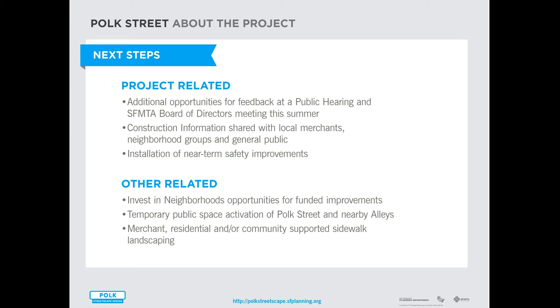Since this project won't be constructed until early 2016, the SFMTA is going to install safety measures in the near term at some intersections with the most collisions, such as temporary bulb outs to shorten crossing distances and intersection improvements for bicyclists. There are also other related efforts in the neighborhood, such as the Office of Economic and Workforce Development's Invest in Neighborhoods project working with merchants on Polk Street, and the Planning Department working with local neighbors and stakeholders on temporary public space activation along Polk Street and some of its alleys.